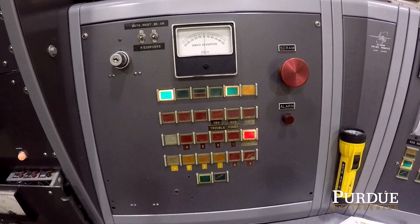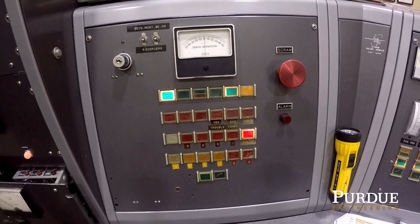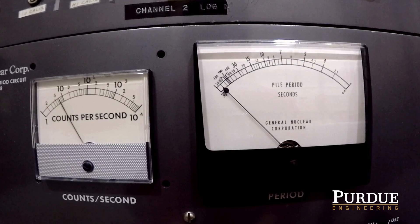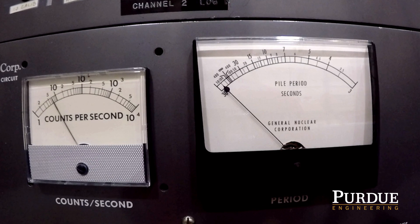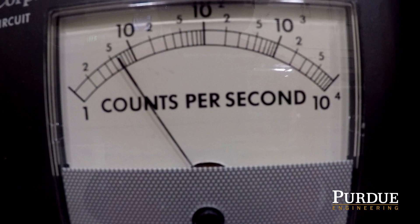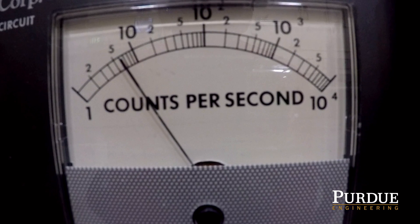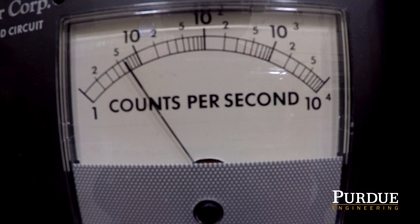If there is a reactor shutdown, one or more of the tiles will indicate the cause of the shutdown. When the reactor is starting up, operators reference channel 1 to see the counts from a special detector called a fission chamber. The fission chamber shows from 1 to 10,000 counts per second and also feeds a low-power period circuit.